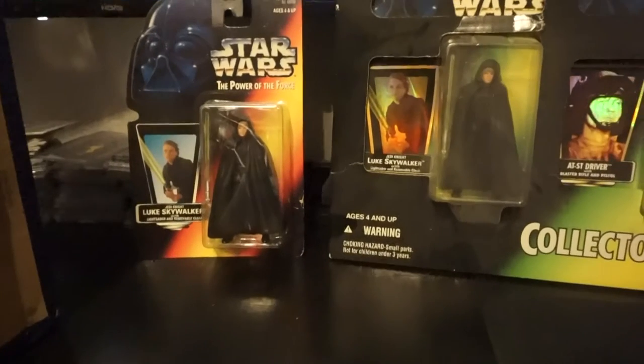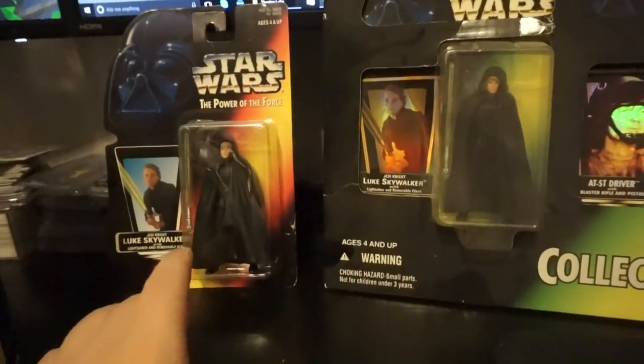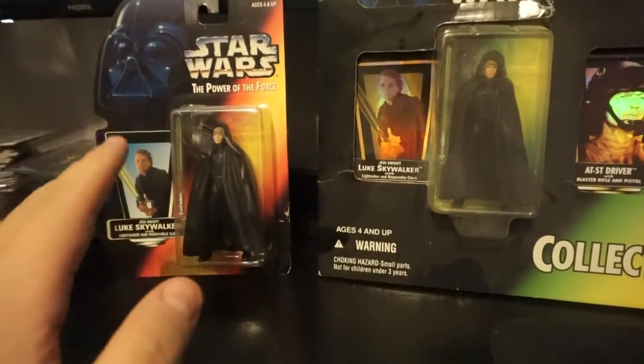I'm going to zoom in so you can kind of see. The telltale sign on these guys is you'll be able to see tape on it sometimes, and then if you see any white under the edge of the bubble, that's how you can tell it's been reattached. Which brings us to now, where I've got my red card original — I've had that since '96, I think it came out.